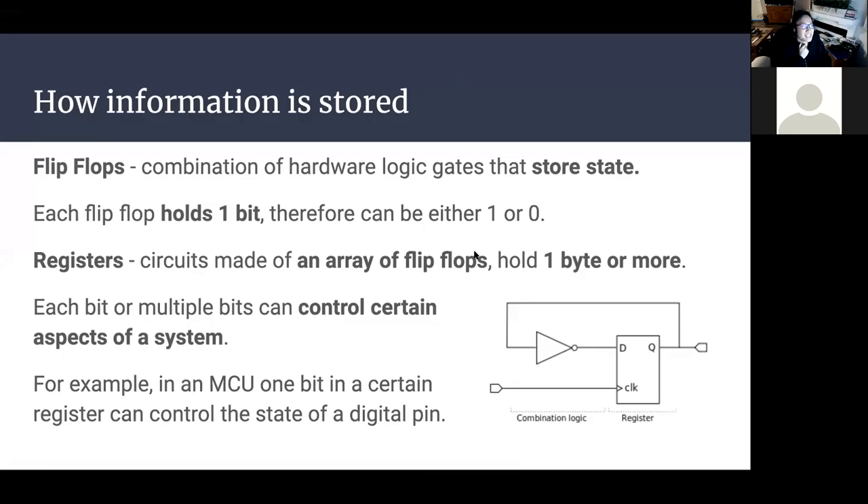The reason we're talking about information is that in order to communicate between two modules — like your MCU and your IMU — they typically have information stored in their memory and we're trying to extract data from those locations. A term you'll hear a lot starting now is 'registers.' A register is basically a circuit made of flip-flops, and each flip-flop holds one bit of memory — either high or low, interpreted as a digital zero or one. Registers hold a series of eight bits, because one byte is eight bits.